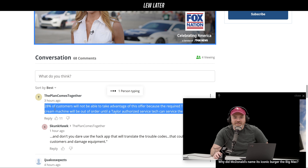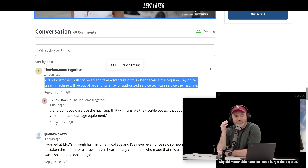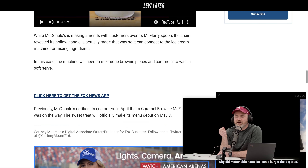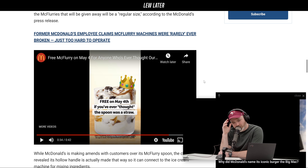People are already talking about the broken ice cream machine — 28% of customers will not be able to take advantage of this offer because the required Taylor ice cream machine will be out of order until a Taylor authorized service tech can service it. That's a whole genre now — the McDonald's ice cream machine conspiracy stuff really blew up. Anyway, go get a McFlurry if you can.